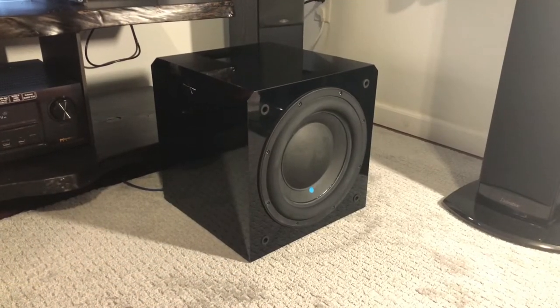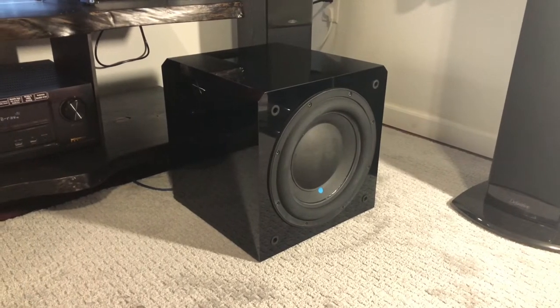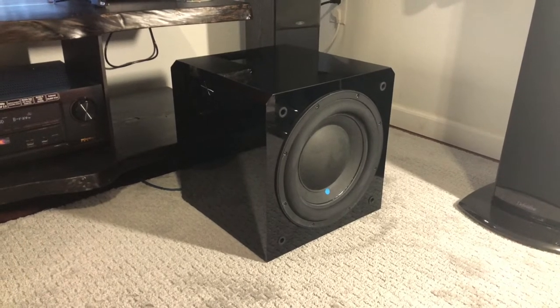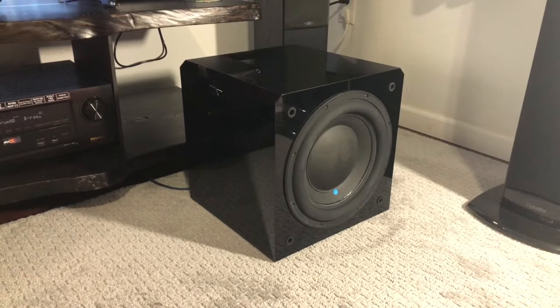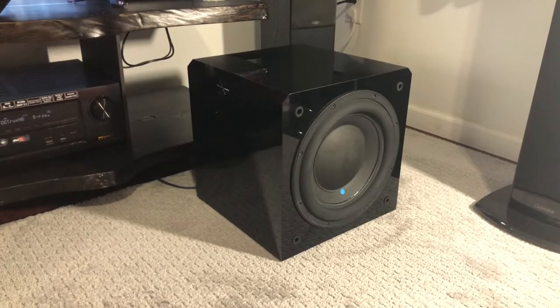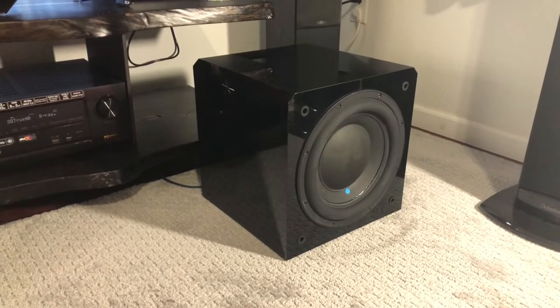Before we show you the demo and the excursion of the subwoofer, I just wanted to point out that this subwoofer does make a very slight but noticeable hum when you get it all plugged in. In my room you don't notice it — I've got a heat pump and an air purifier going. But if you have a super quiet room, you might notice it. So I just wanted to point that out.